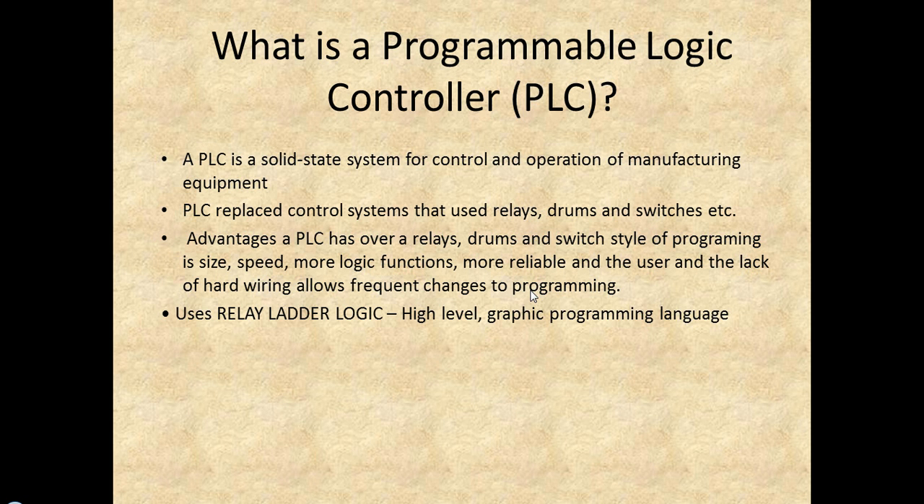With older systems, they would always have to create all the logic by hardwiring in these devices. The advantages of PLCs over relays, drums, and switches are speed, size, more function, more reliability, and the lack of hardwiring allows frequent changes to programming. With your PLC, you can go in, write your program, and download it into the PLC. With old-style relays, you'd have to physically go out and change your wiring and devices to achieve the logic you wanted. When programming with relays, you use ladder logic — a high-level graphical programming language.